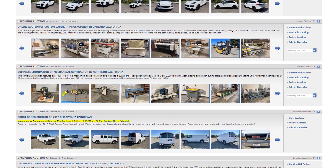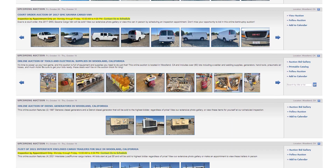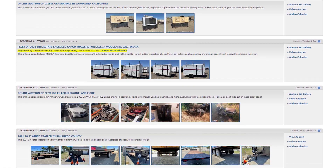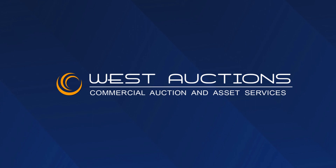Be sure to get your bids ready because these auctions are closing next week. So head on over to westauction.com, that's www.westauction.com, and you can bid on these exciting auctions and more. Thank you for watching West Auctions Weekly, and we can't wait to see you bidding soon.